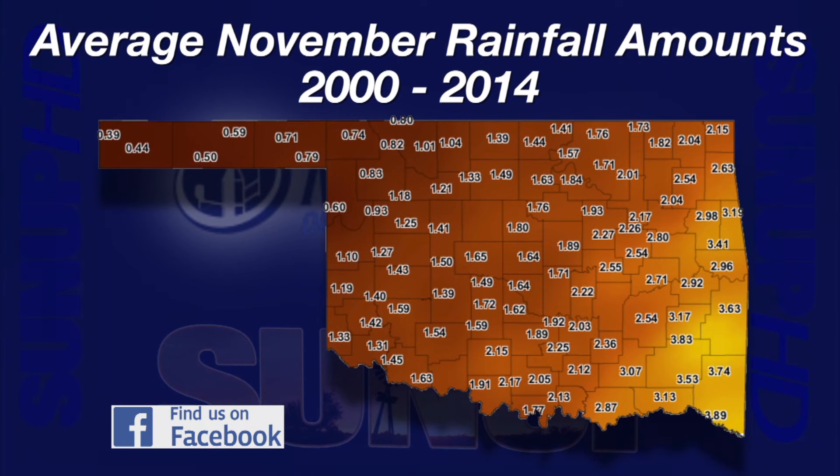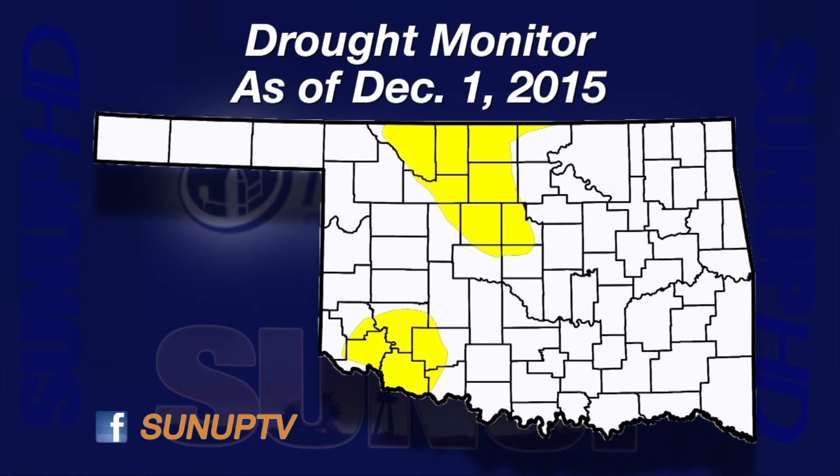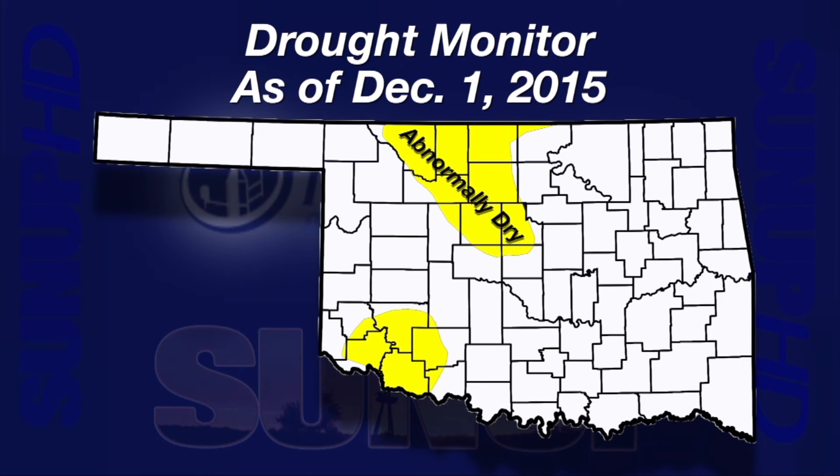November's above-average rainfall pushed Oklahoma out of drought designation. The light yellow areas in the southwest and north-central portions of Oklahoma indicate only abnormally dry status — no drought. It sure feels good to enter winter with lots of moisture and to say goodbye once again to drought in our state. Thanks for joining us for this edition of the Mesonet Weather Report.